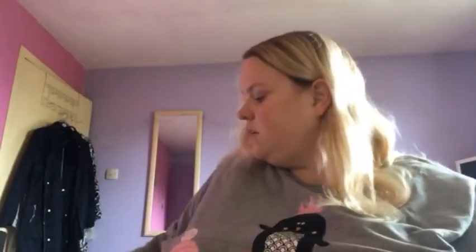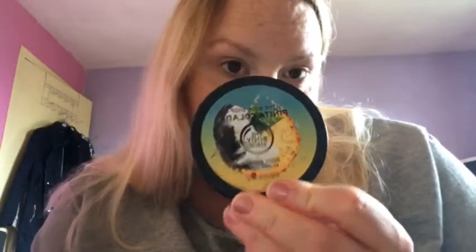So in this box here I've got a lovely collection. This is the Pina Colada range — this is what it looks like. As you can see, it's coconut and pineapple.